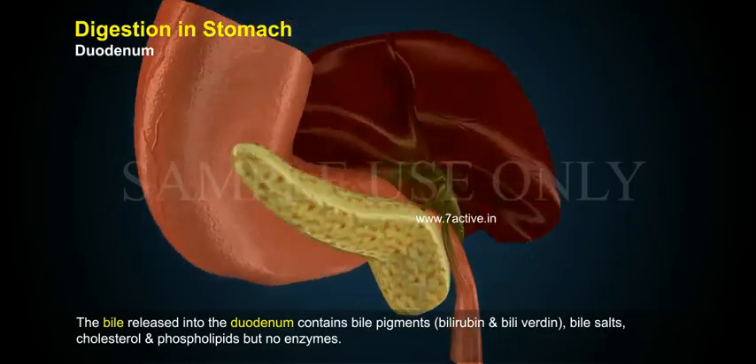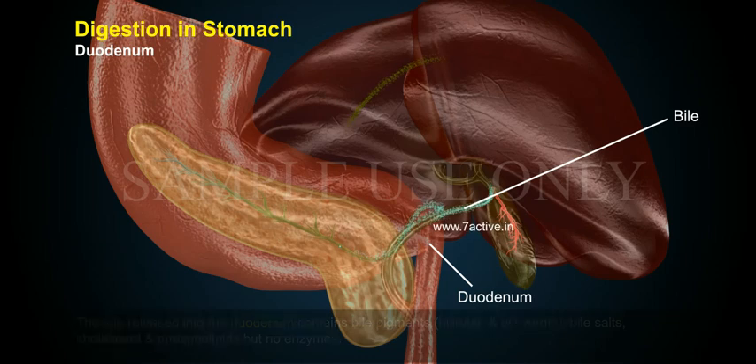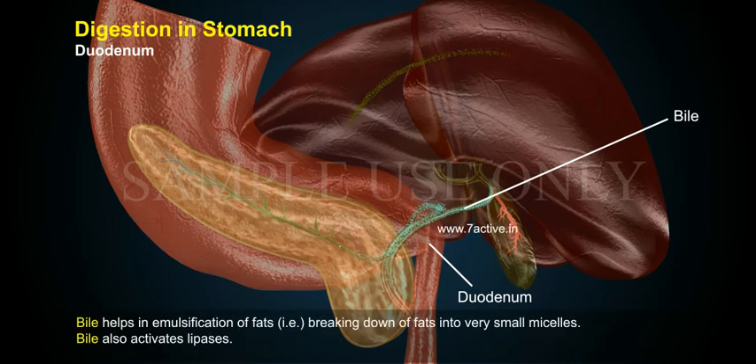The bile released into the duodenum contains bile pigments — bilirubin and biliverdin — bile salts, cholesterol, and phospholipids, but no enzymes. Bile helps in the emulsification of fats, that is, breaking down fats into very small micelles. Bile also activates lipases.